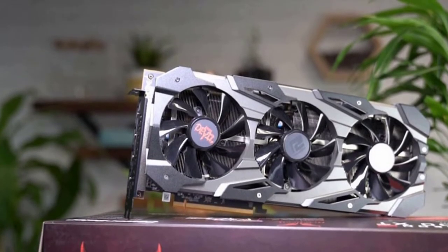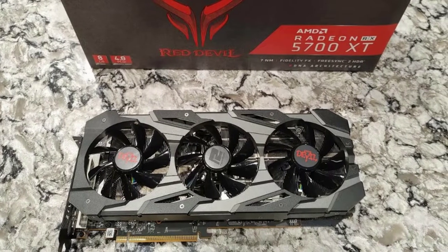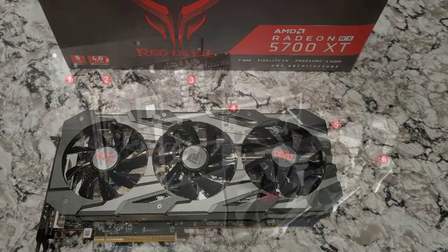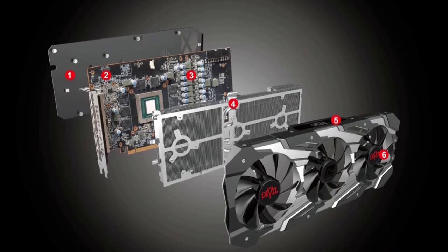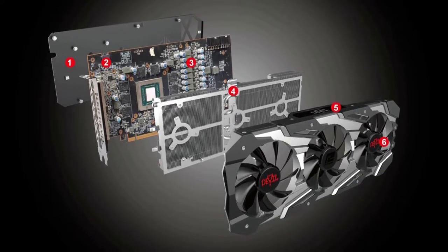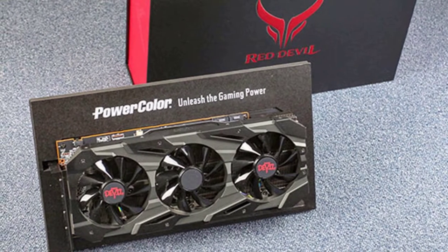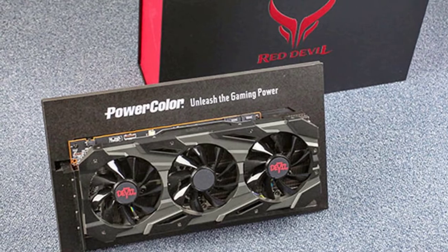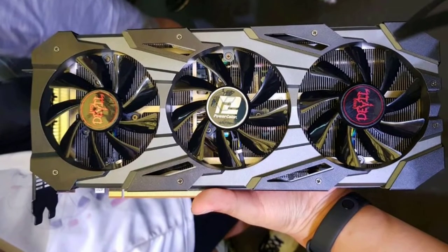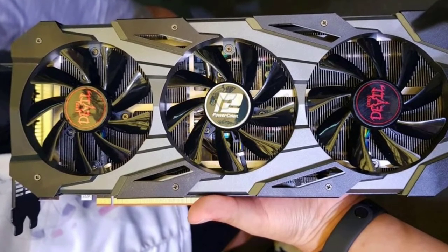It is capable of handling lots of games on ultra settings, giving you fantastic frame rates and performance. AMD has ensured this graphics card stays cool even under major loads, with five copper heat pipes and an extended heatsink. It also has three separate fans strategically placed for maximum airflow, two different BIOS options — silent mode or overclocked mode — and unique RGB customization options on the side and back.